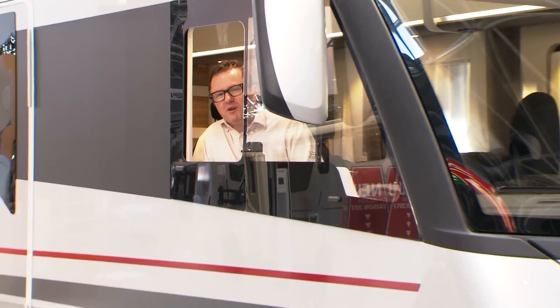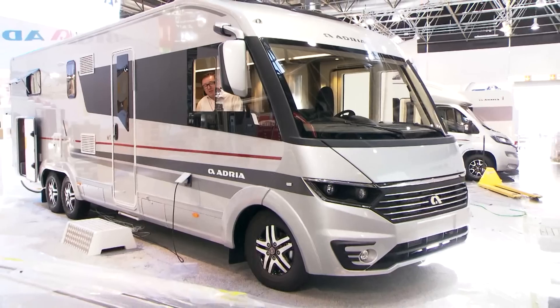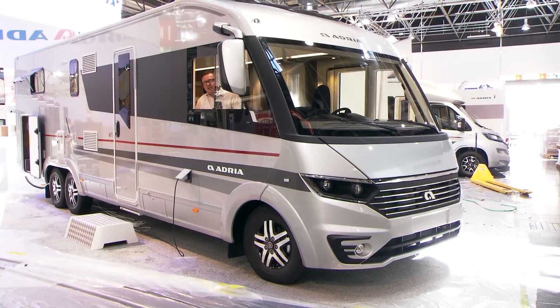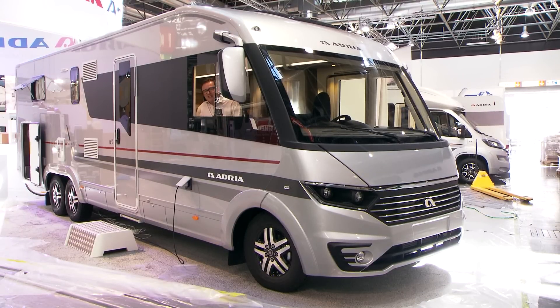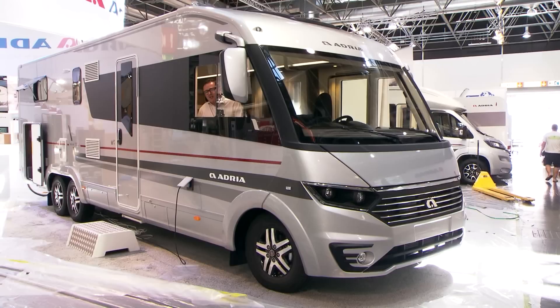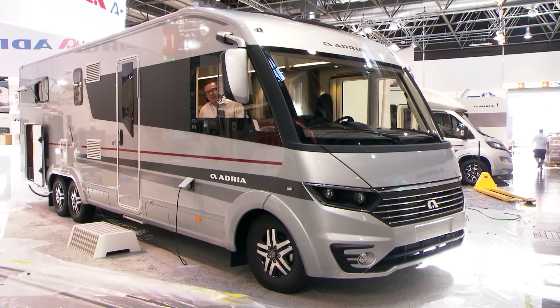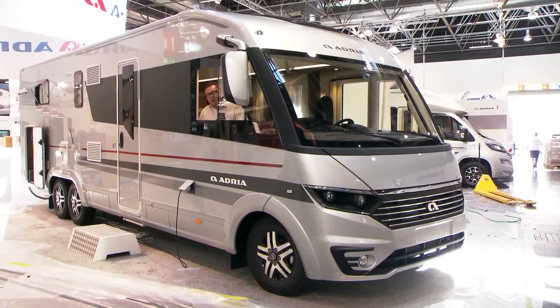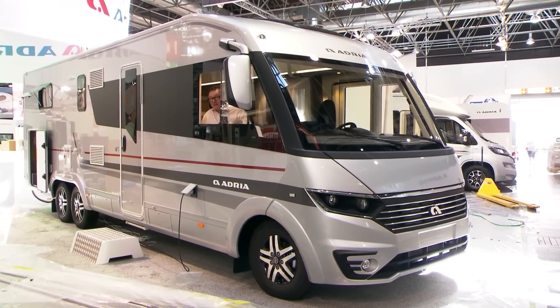The 810 SC rides on the Fiat Ducato with Alco chassis extensions and has an MTPLM of 4,300 kilograms, so you're going to need C1 entitlement on your driving licence to tour in one. It costs £86,990, so you'll need a few suitcases of cash to buy one. But it's chock full of desirable kit, including Aldi wet central heating and a double floor for storage. You have to say, it's a supreme piece of machinery.